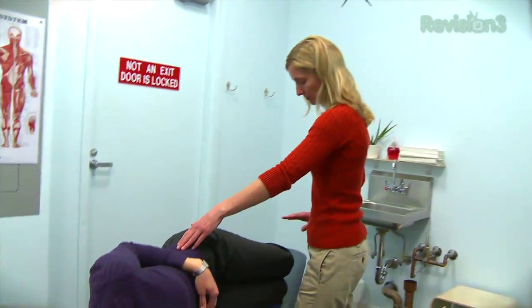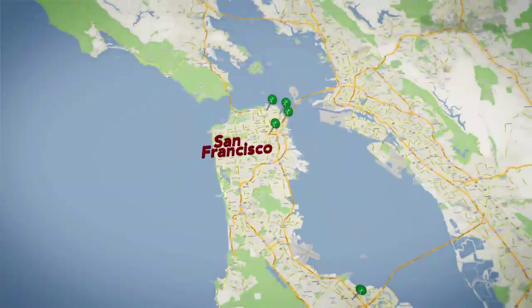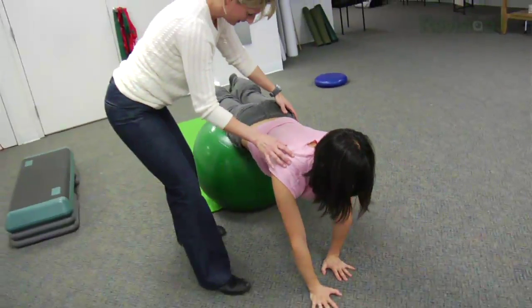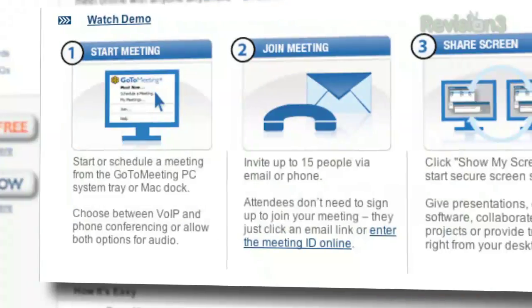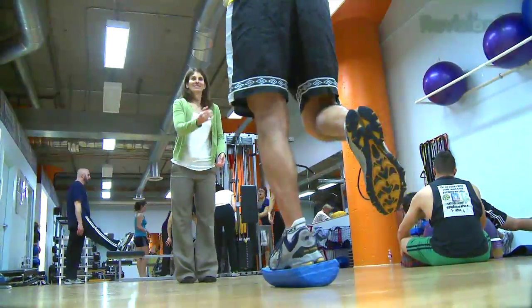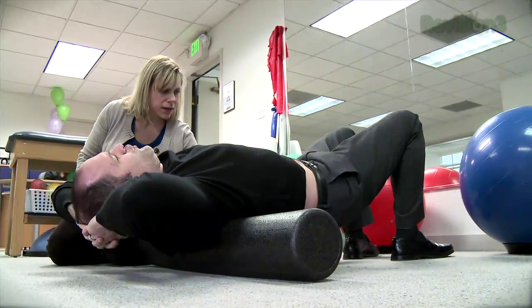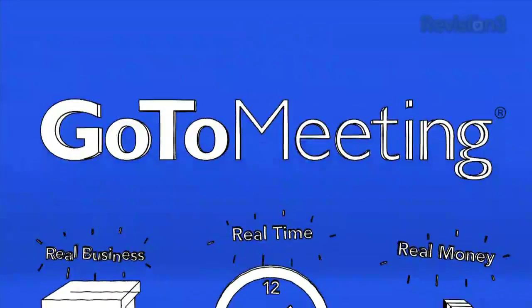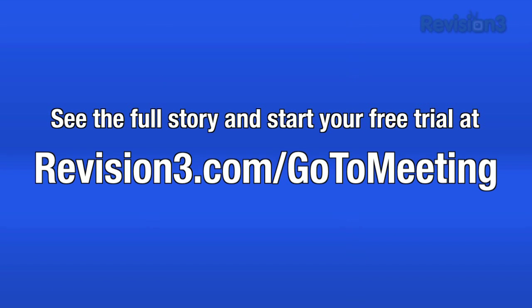We're a real business and we save real time and real money using GoToMeeting. Expanding to six locations has required us to meet with managers and staff more frequently so that we can maintain the consistency and the quality of our service. The reason we chose GoToMeeting was its ease of use and the flat rate fee. So whether it's me avoiding travel or managers or staff, it saves us time and money because we're in contact with patients doing work as opposed to wasting time on the road. Real businesses save real time and real money with GoToMeeting. Head over to revision3.com/gotomeeting for the full story and sign up for a free trial.